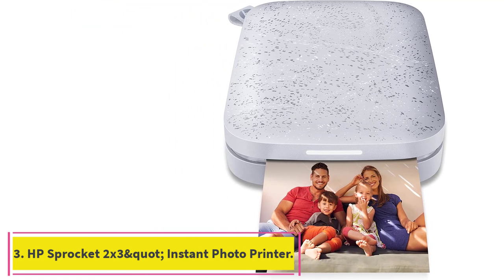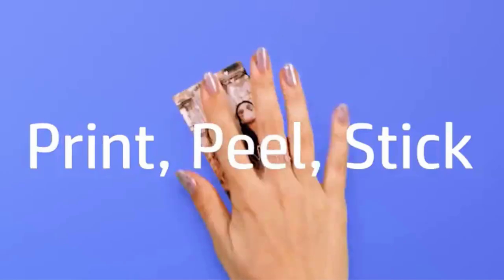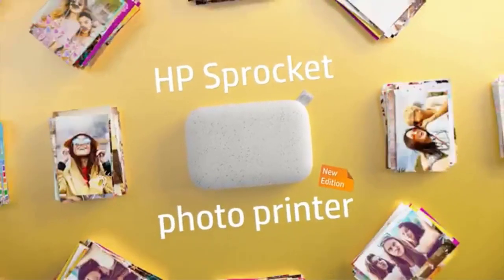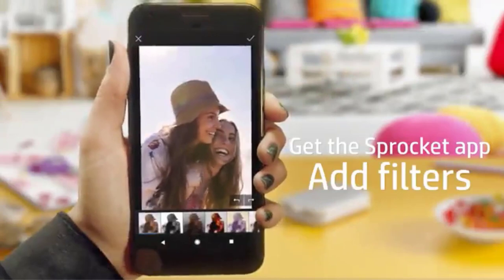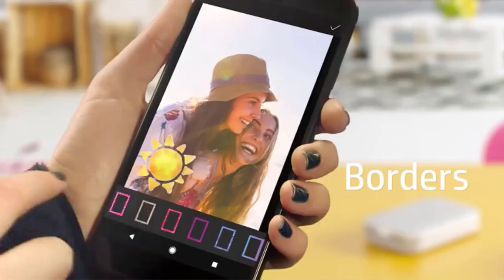Number three: the HP Sprocket 2x3 Instant Photo Printer. The HP Sprocket is a tiny photo printer that measures 3.15 inches wide, 4.63 inches tall, and less than an inch in thickness. You can carry it around in your purse, backpack, or even in your pocket, as it runs on a battery.